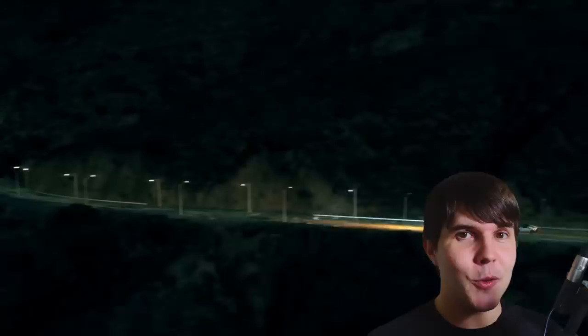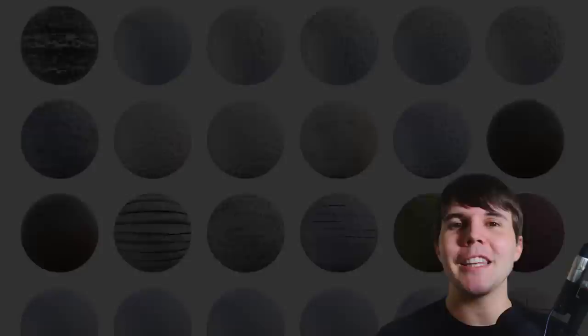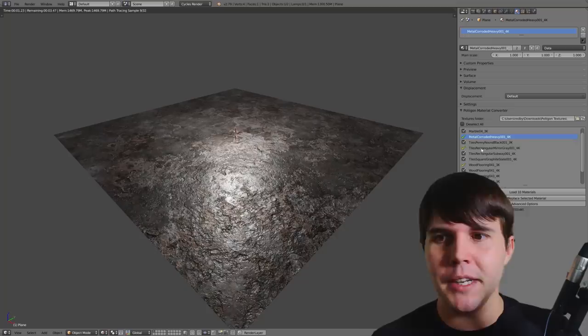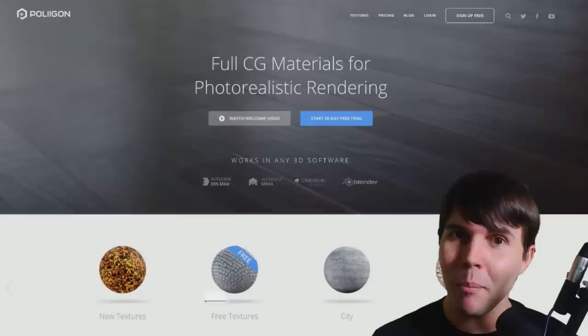A quick message from our sister company and sponsor of this video, Polygon, which Corridor Digital actually used in their latest video — a self-driving cars video using our road textures. Polygon offers a library of high-quality textures and materials: photo-scanned grounds, wood, marble, tiles — thousands and thousands, all expertly crafted with 3D artists in mind. With the new Blender add-on, you can get a complete material in Blender in just a couple of clicks. Sign up for a free account at Polygon and download some free textures.